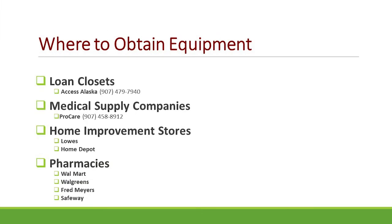Where would you obtain this equipment? When you come to the hospital and have a total hip replacement, we can provide you with the total hip kit. If you choose to obtain bathroom equipment prior to coming to the hospital, you can look into places such as Access Alaska for loan equipment, or medical supply companies in town such as ProCare. Other stores in town such as Lowe's, Home Depot, Walmart, Walgreens, Fred Meyers, and Safeway have pharmacy sections that carry some of these items as well.